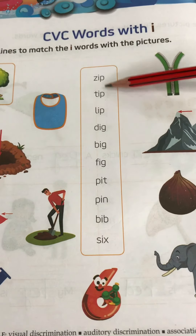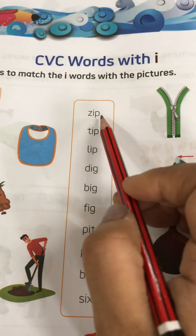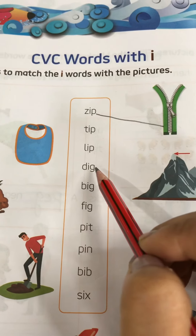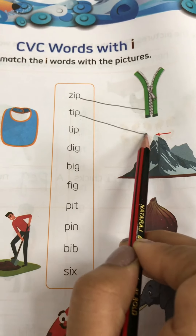What you have to do? You have to match the word with the correct picture. So kids, do it with me. This is zip — you have to match it with the zip. Now this is the tip of the mountain, so match it with the tip.